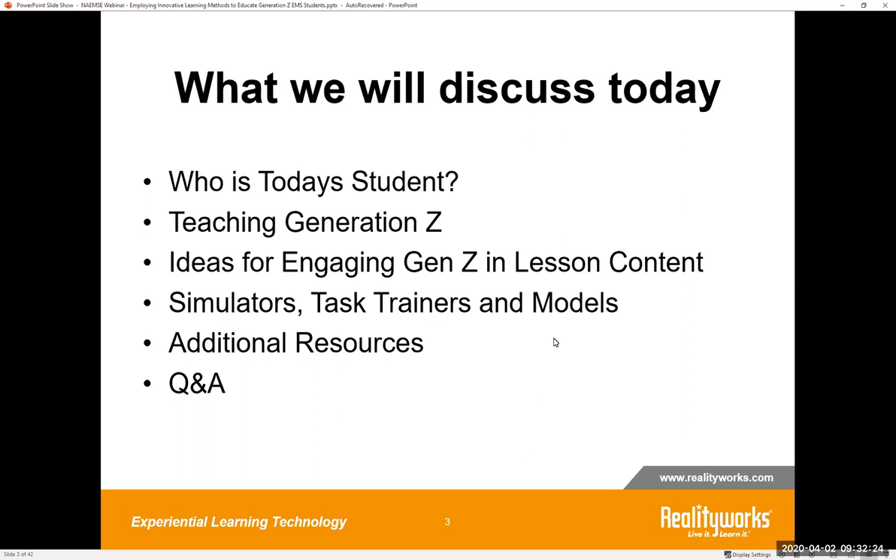Thanks, Emily. Welcome everyone to today's webinar. On the screen you'll see a few points of what we'll be discussing today. We'll take a look at just who are today's EMS students and what it takes to reach and teach Generation Z. We'll look at ideas for engaging Generation Z in lesson content and talk about hands-on simulators, task trainers, and models that work well with this group. And at the end we'll finish with a Q&A session.